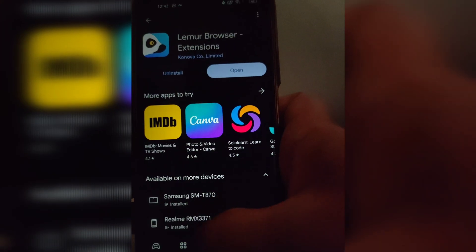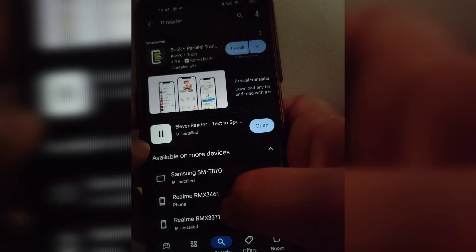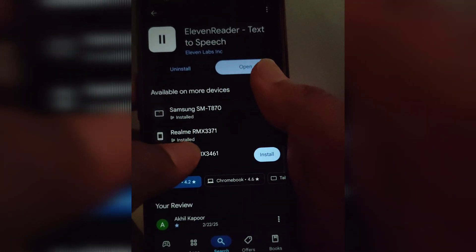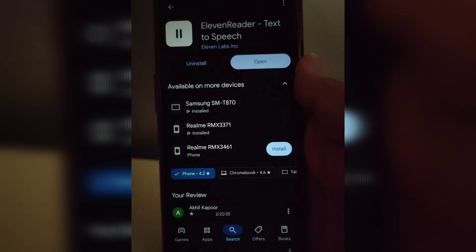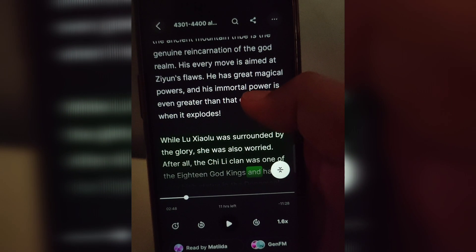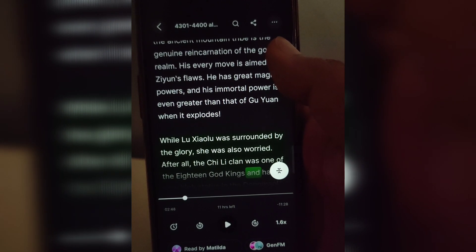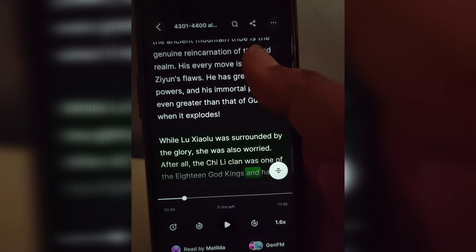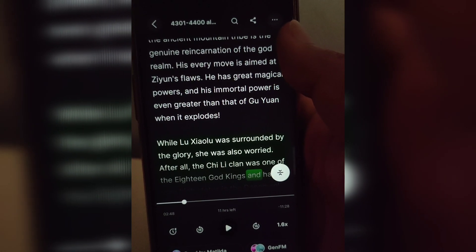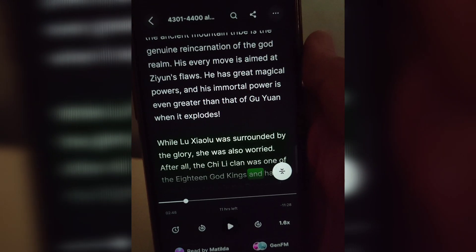Now let's go to the Play Store and search for 11 Reader. You will be able to see this app. The best things about this app are: first, everything is free; second, you can listen to human-like, natural voices. There are many apps which ask you to pay for listening, but this app is completely free — at least for now. I don't know how much it will cost in the future, but for now it's free.